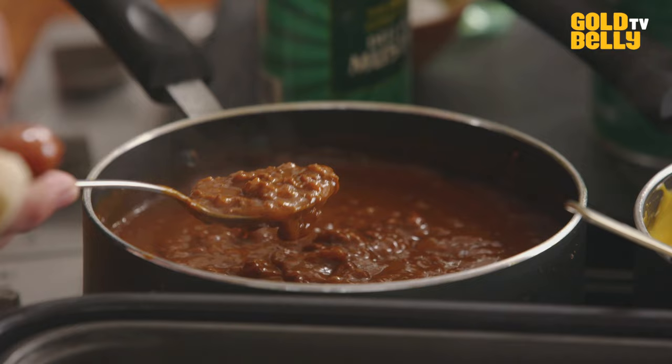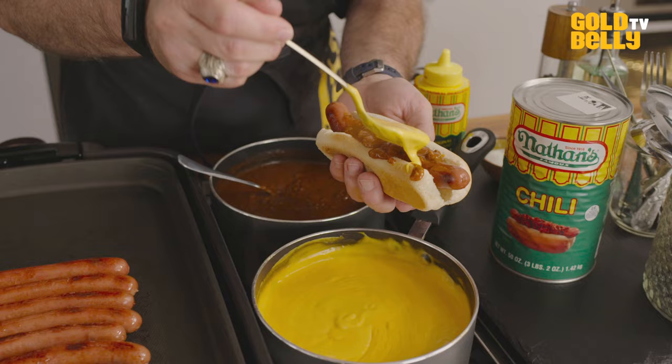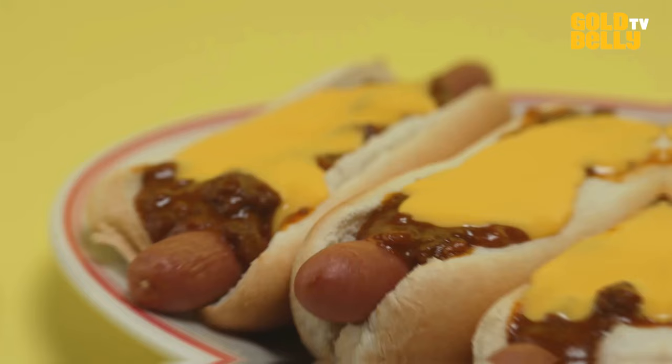The chili smells fantastic, really rich. I smell a lot of spices — cumin. This is another secret recipe. It's a meat chili, no beans, and it has a certain flavor profile that we've selected to complement Nathan's hot dog. And then real cheddar cheese sauce — look at that. That cheddar comes roaring through in that cheese sauce. That's what makes it so good.